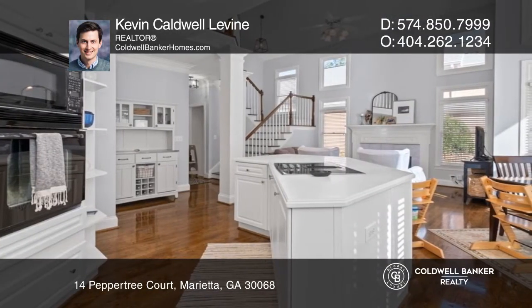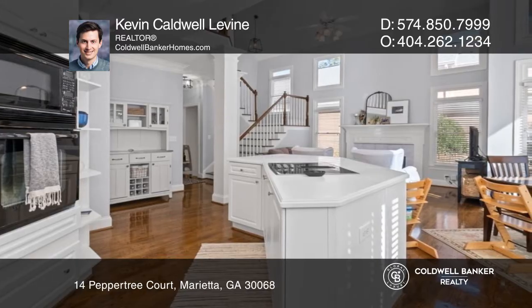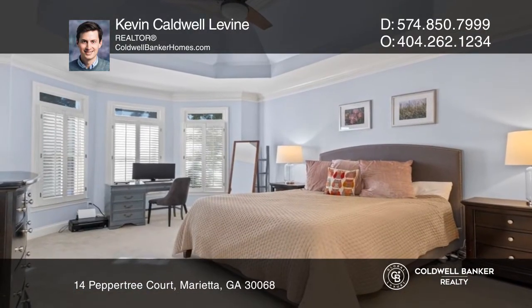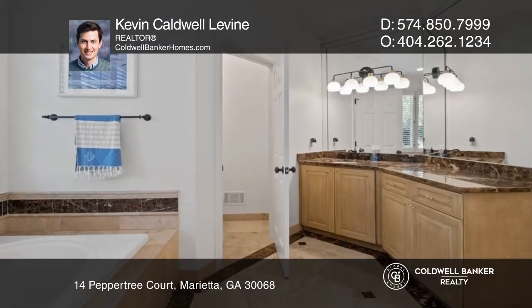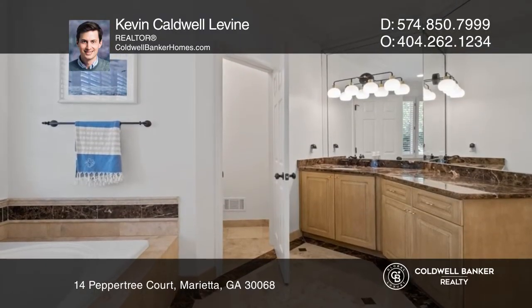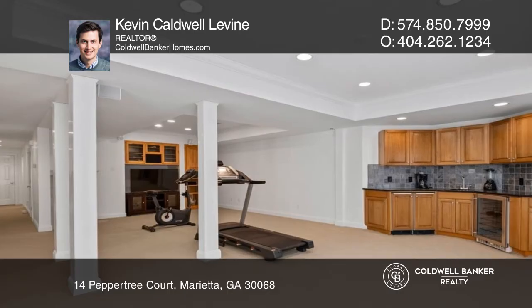The second floor boasts three additional bedrooms plus a bonus space. The finished basement has one official bedroom, two additional bonus rooms, a large full bath, and a living space with a wet bar.